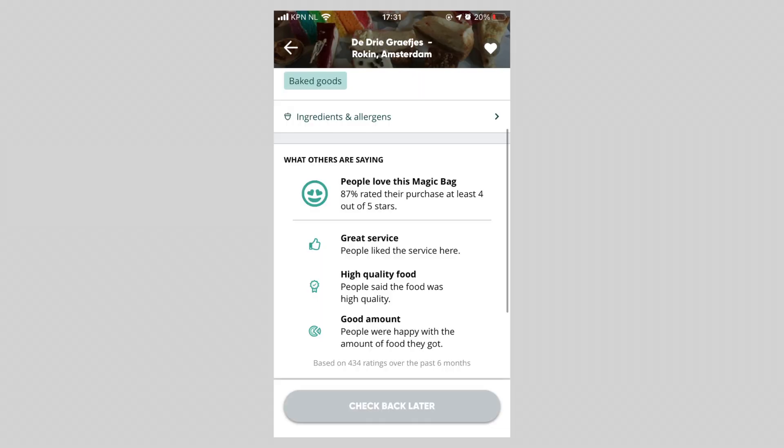Another thing I want to show you is how you can decide which shops to buy from. Each shop will have a rating — in this particular case the majority of people rated the store 4 out of 5 stars, which is a very good rating. People rate the quality of the food and the customer service, and at the bottom you can also see how many reviews were given, just to give you an idea of how reliable and consistent those ratings are.